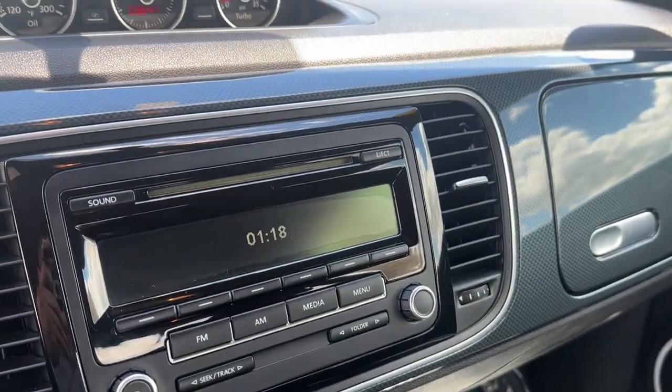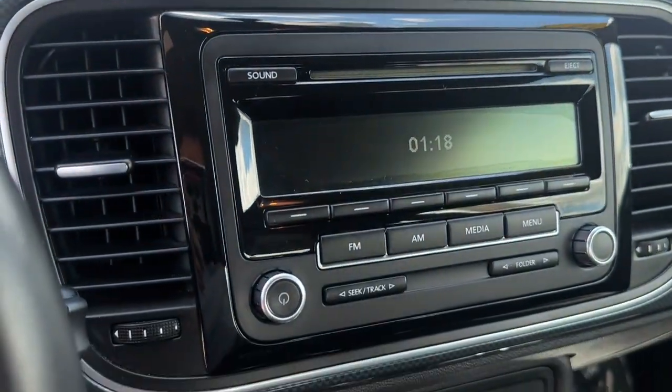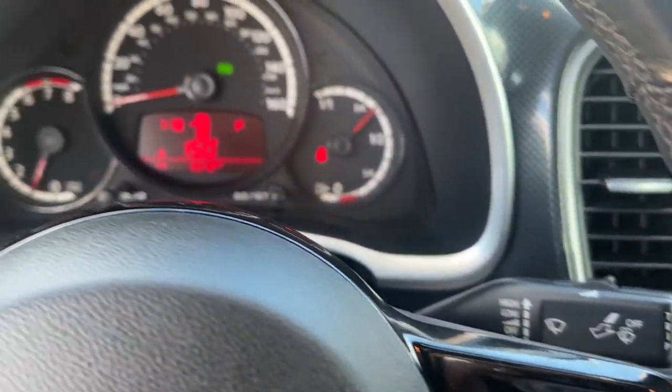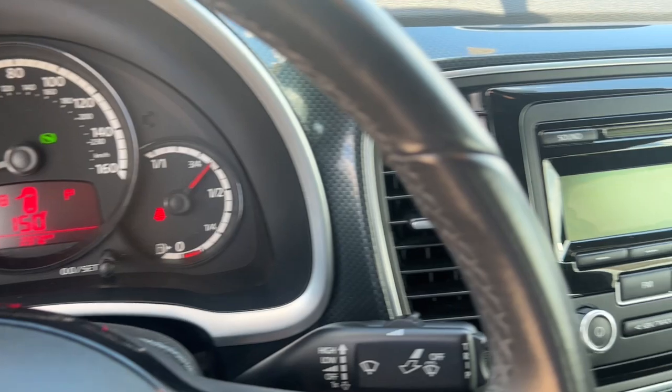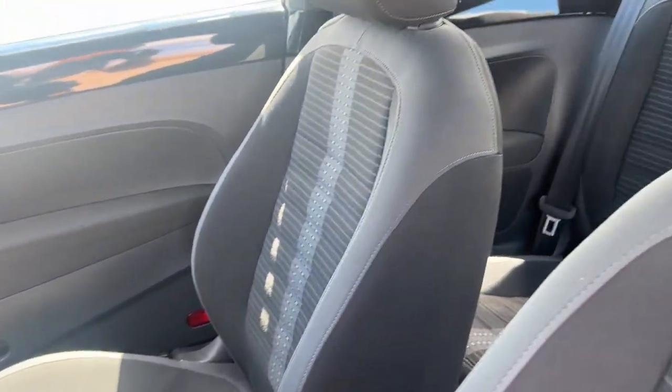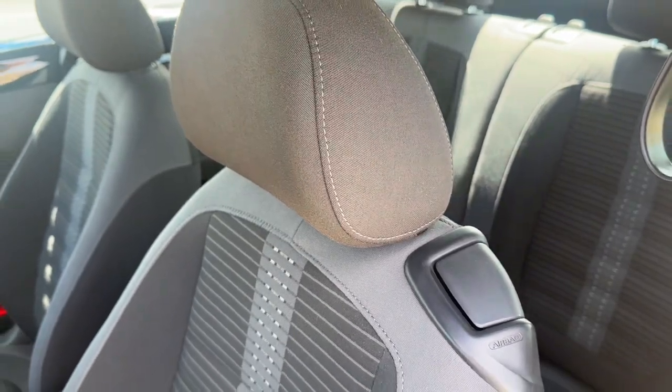These are just some of the great options this vehicle comes with: keyless entry, heated mirrors, fog lamps, alarm, electronic stability control, aluminum wheels, heated front seat, leather steering wheel, rear spoiler, and intermittent wipers.